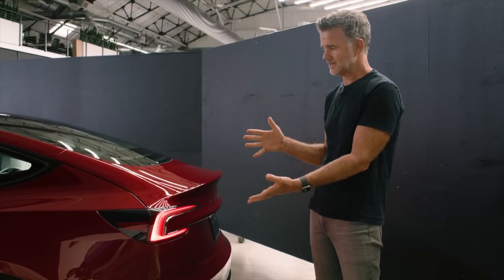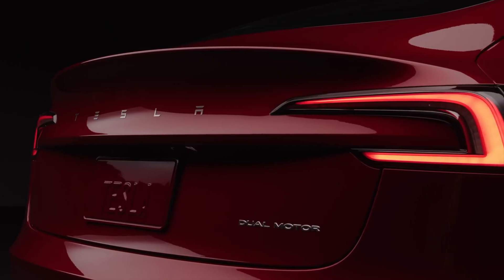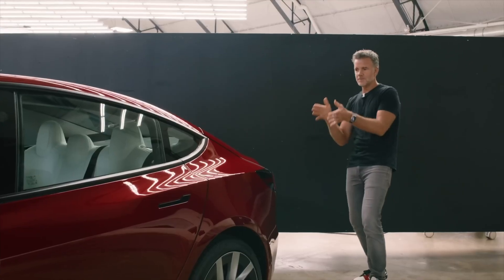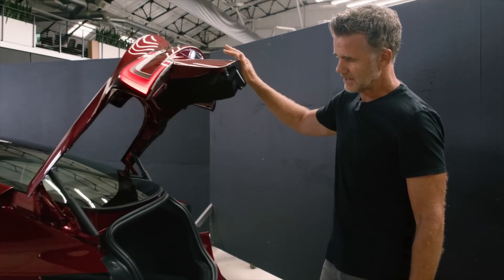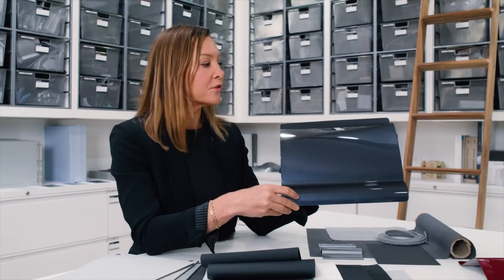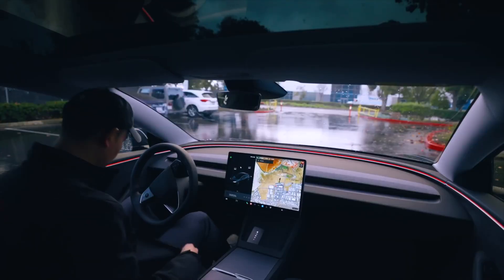I've always liked the Model 3 because it's not really a statement car. It's not pretentious in any way at all — very underwhelming in its nature. It's just a decent little car. Kind of like back in the 90s, Ford Mondeo, Volkswagen Golf — bland as you like, gets the job done. But when you get it on credit, you've got to justify paying $80,000 for it, and I think that's a bit crazy.